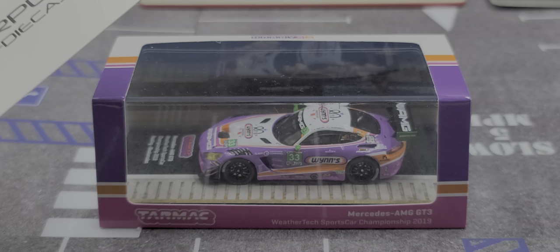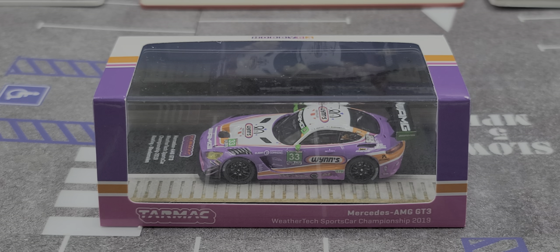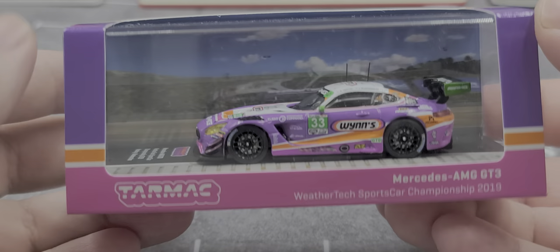This car is in the awesome WINS livery, celebrating the 80th anniversary of WINS. Before we get to the diecast itself, we'll take a look at the packaging. It is in a matching themed window box featuring Tarmac Works.